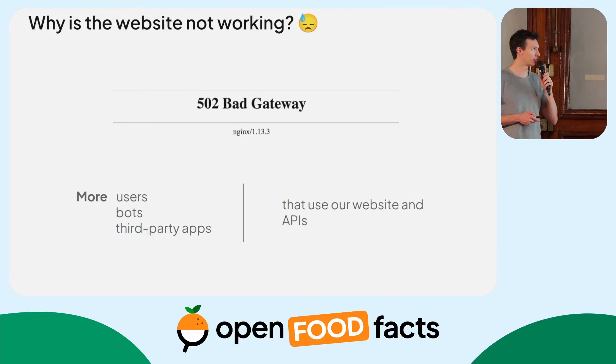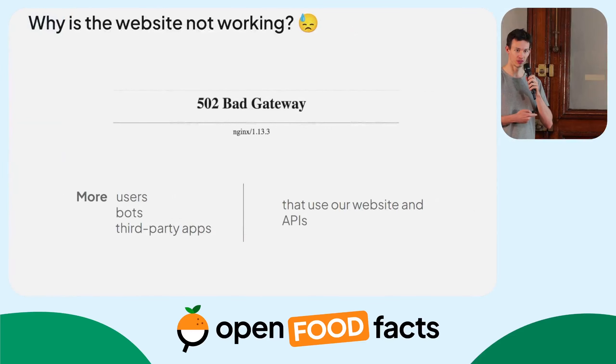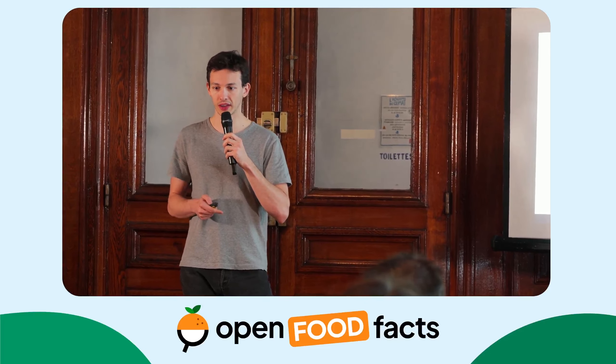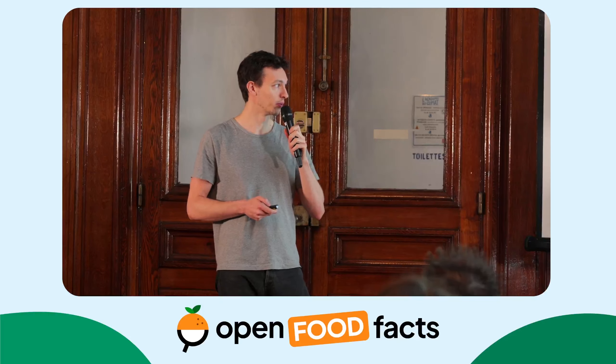I wanted to come back to something you may have noticed, which is this screen. We have had quite a lot of server issues lately. These issues come from the fact we have more users, as I just showed you on the previous slide. We have a lot of bots, especially AI bots, that crawl our website. And more and more third-party apps use our data, our website, and our API in order to get relevant information about food.